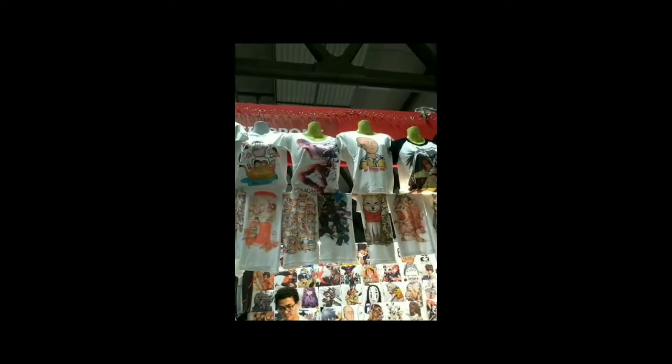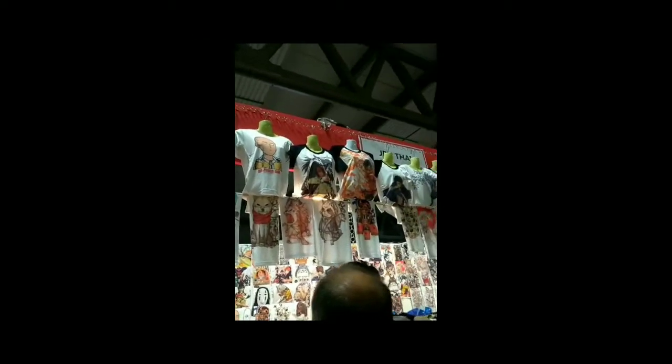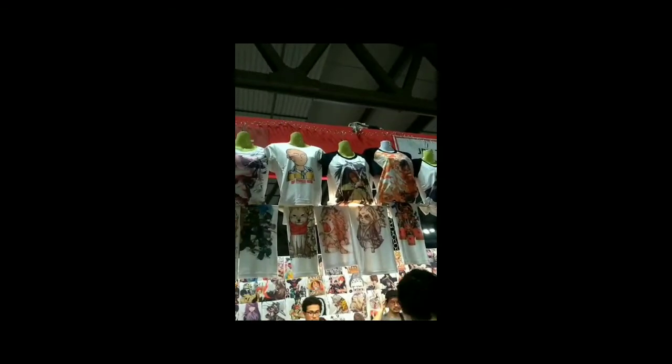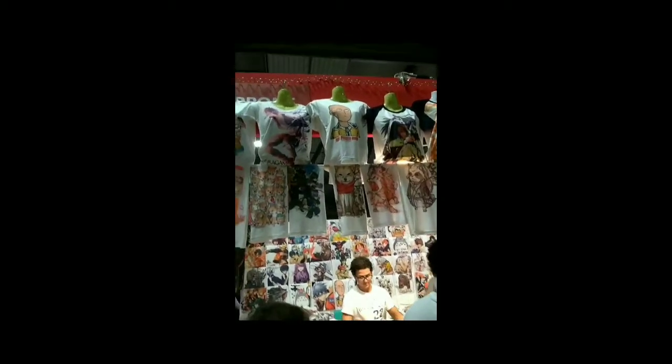Wow. Supermercato. Guardate che belle queste magliette con i personaggi dei fumetti e non, tipici giapponesi.